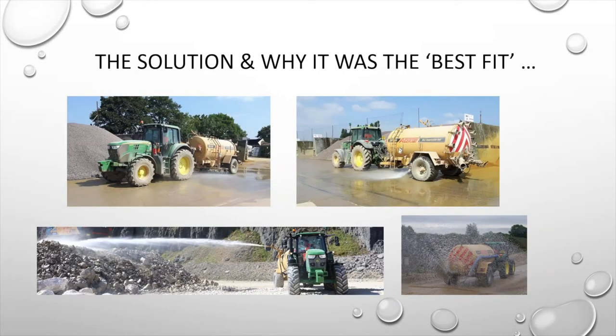The solution we supplied the site with was a 130 horsepower tractor and a 9,000 litre dust suppression unit — a similar setup to site one, but this unit is 1,800 litres larger and fitted with different attachments: a rain gun, road wash system, and rear splash plate. You could argue this unit is the Swiss army knife of dust suppression tankers.